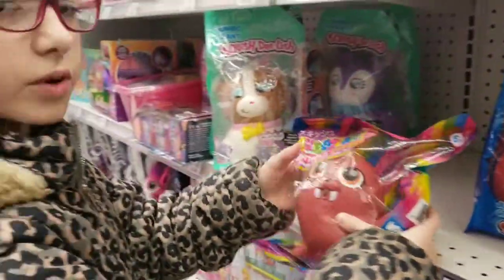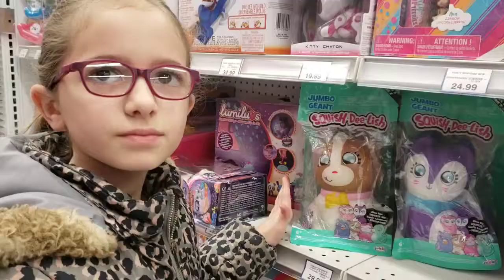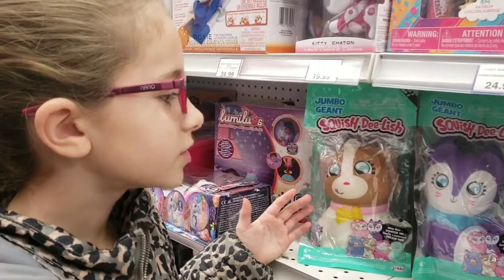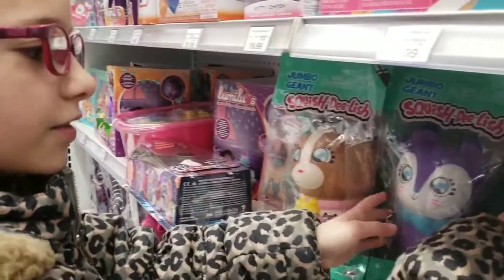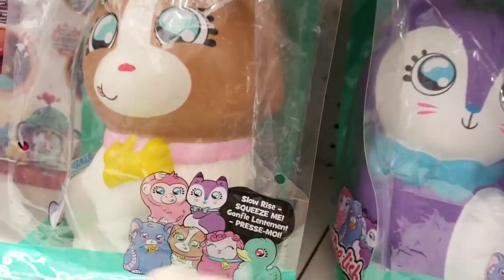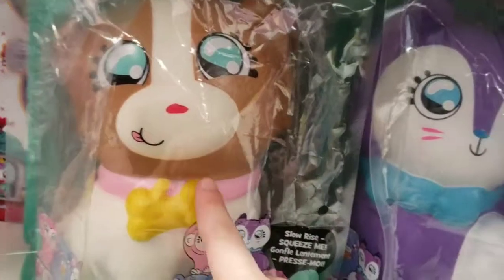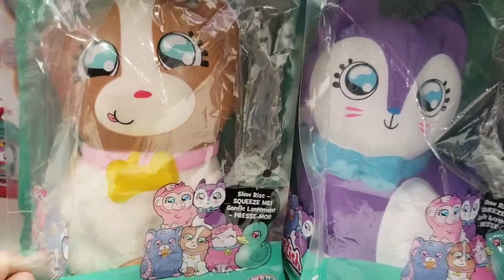Oh look, there's a mini one — it's a Waddles. The cat and the dog are my favorites because they're both my favorite animals. This one is a really cute color — it's purple, one of my favorite colors. It has blue, my other favorite color. And this one has some pink on it, my favorite color. And it's a little bit goldish-yellowish, so I like that too.